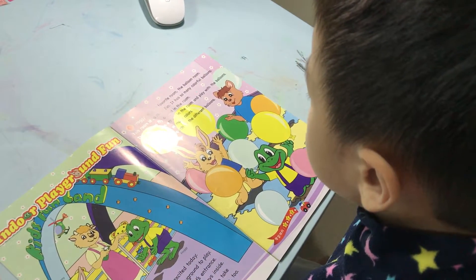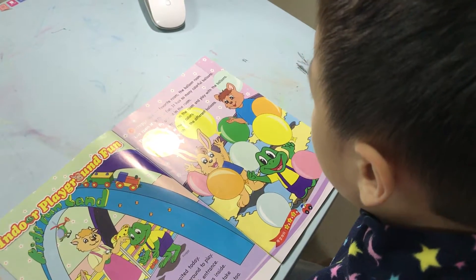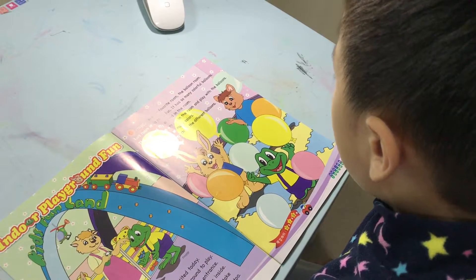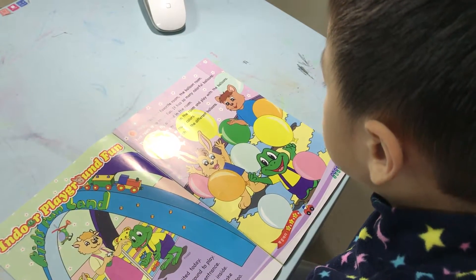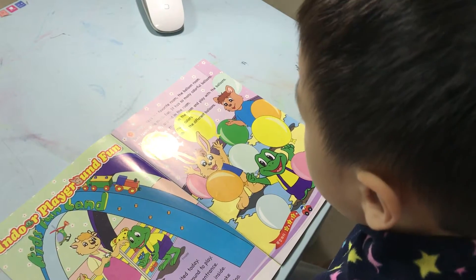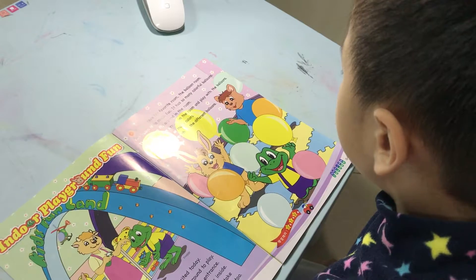The balloons fly around in the room. Froggy can run around in the room and play with the balloons. Froggy can see so many colors. Froggy tries to catch all the different balloons.